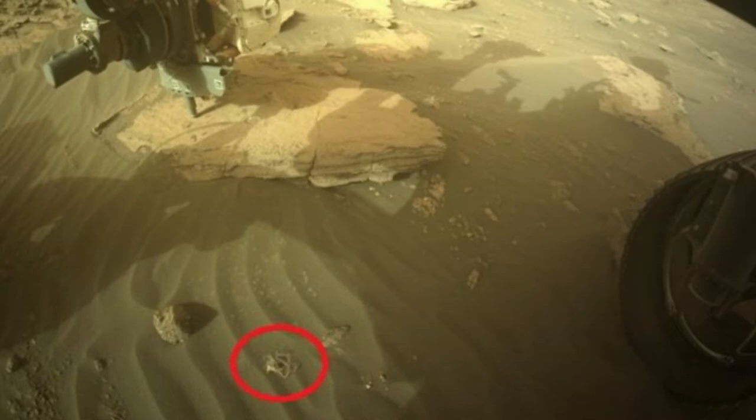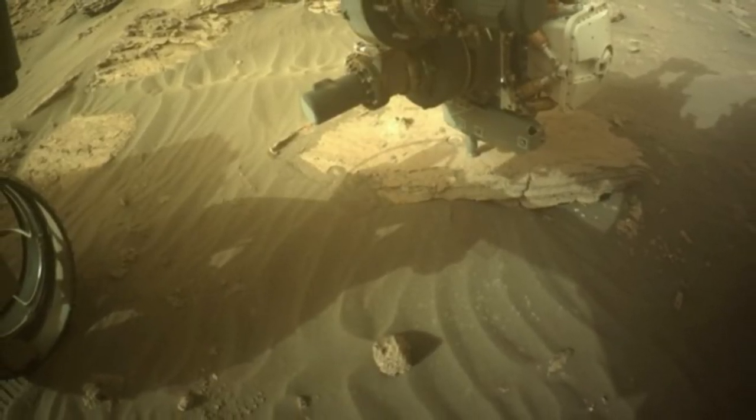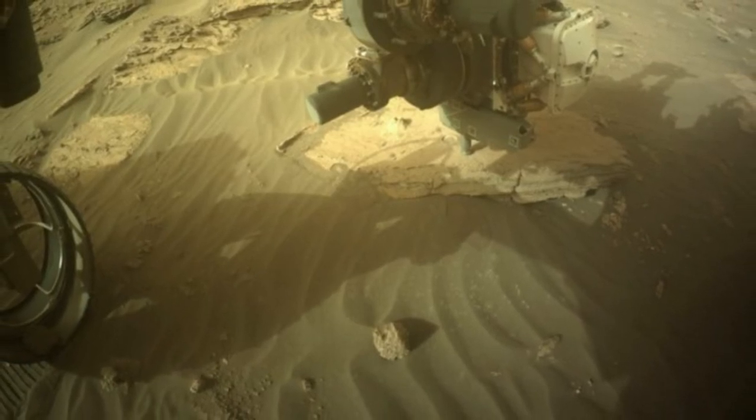The Martian wind blew the string close to the rover. And like a tumbling tumbleweed, the string has now moved on, as by just a few days later, the string is missing from the scene.